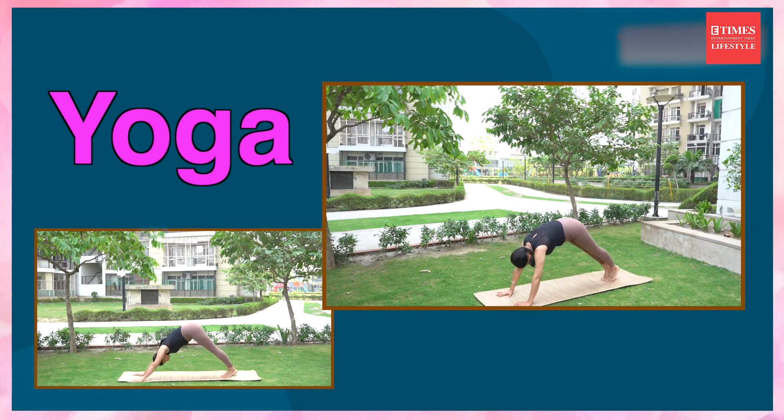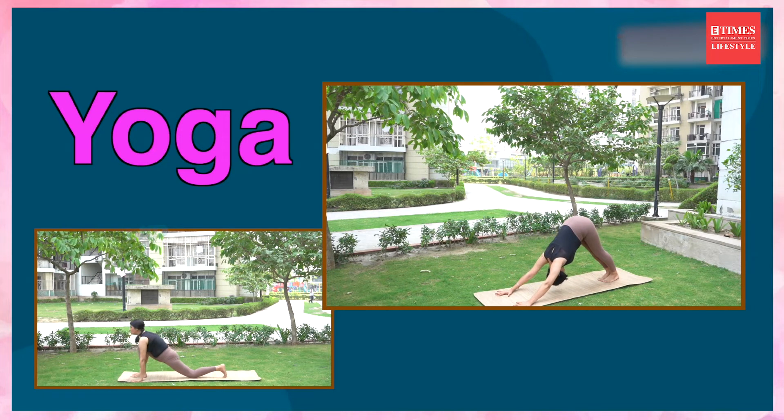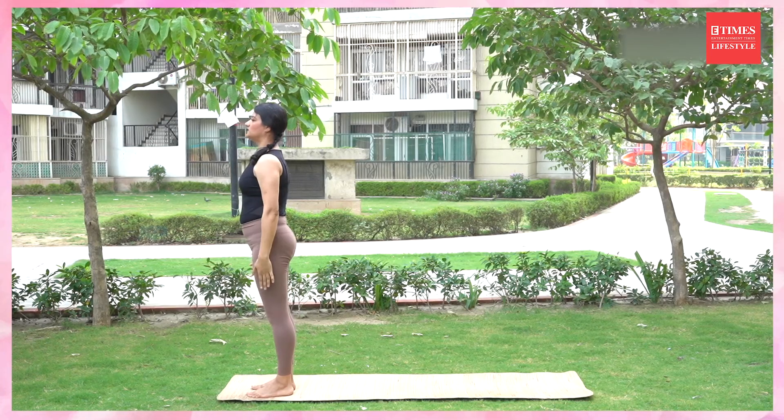Exhale, plank and get into mountain pose. Knees, chest, and forehead on the ground. Exhale, inhale, roll your body forward. Come up, cobra pose. Exhale, back into mountain. Inhale, right leg forward, stretch your neck back. Exhale, left leg forward. Inhale, stretch your body up. Exhale, release. Come down, relax.